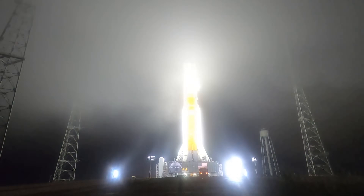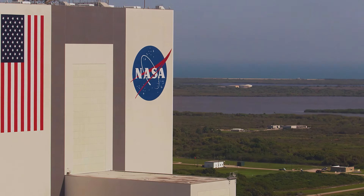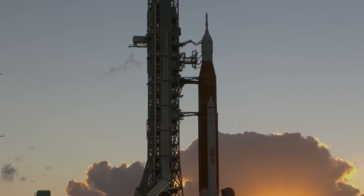Give it go to proceed with terminal count and launch of Artemis 1. Go for launch. Go for launch. And weather is go for launch. For the Artemis generation, this is for you. At this time, I give you a go to resume count and launch Artemis 1.